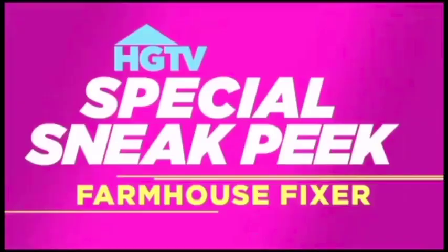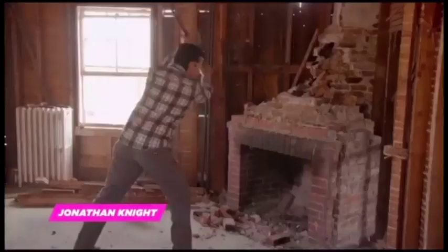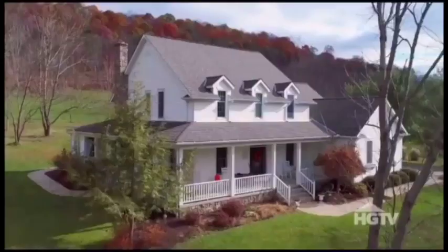And now on HGTV's Special Sneak Peek. I'm John Knight, and I help clients renovate old homes in New England. I love a good old farmhouse. These are American treasures. That's what makes it so much more worth it.